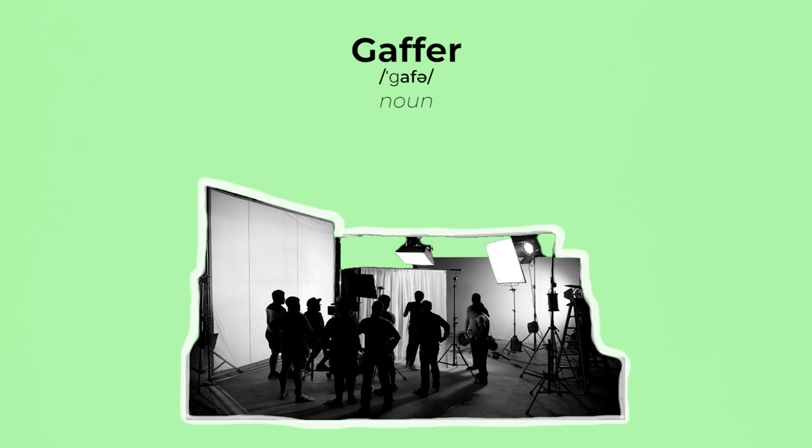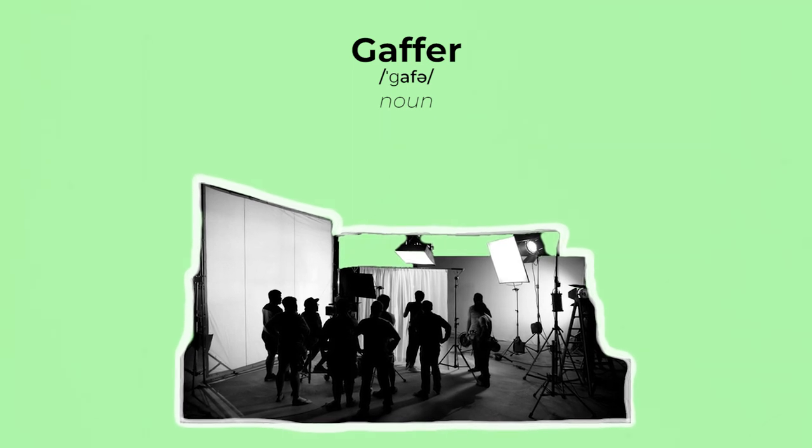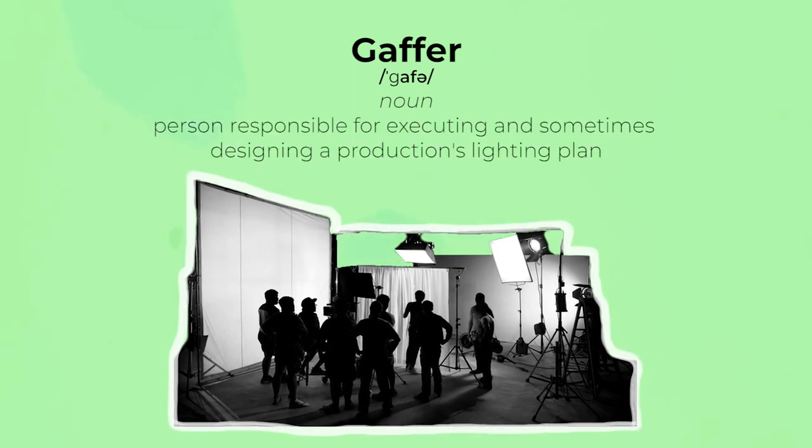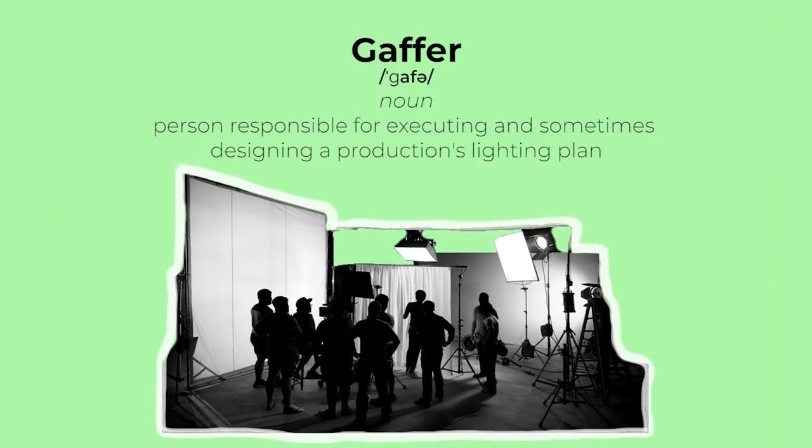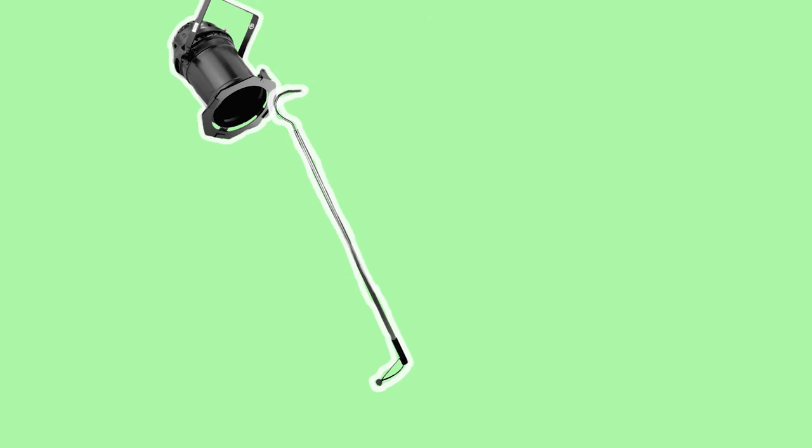In film production the Gaffer, sometimes referred to as the Chief Lighting Technician, is responsible for executing and sometimes designing a production's lighting plan. The word Gaffer was derived from a hooked metal pole called a Gaff, which was used to adjust stage lights.